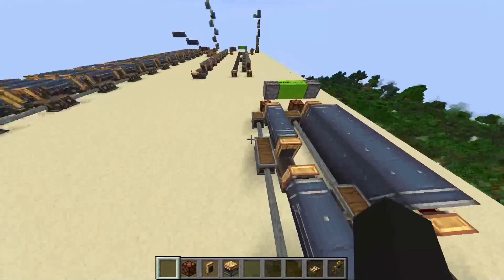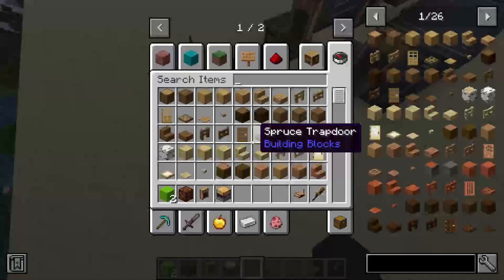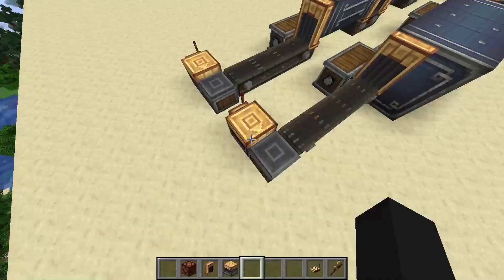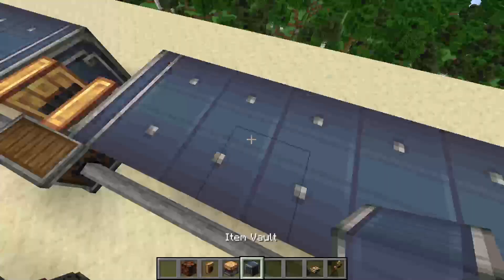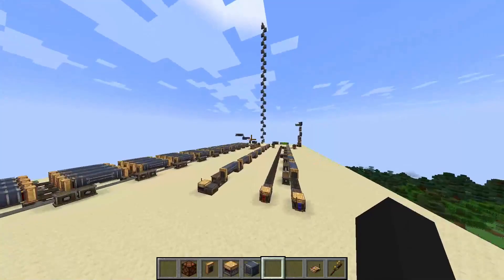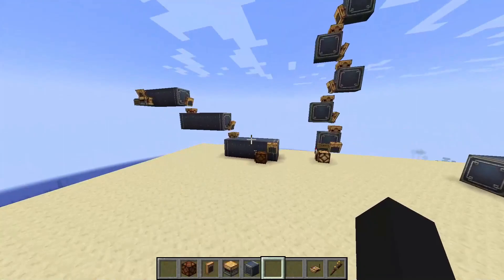Dropping items in the bigger bolts — it's maybe half a second faster, which is nice but not that significant. Then I came up with the idea of combining the long bigger bolt with the staircasing method that uses no conveyors, to get the best of both worlds.